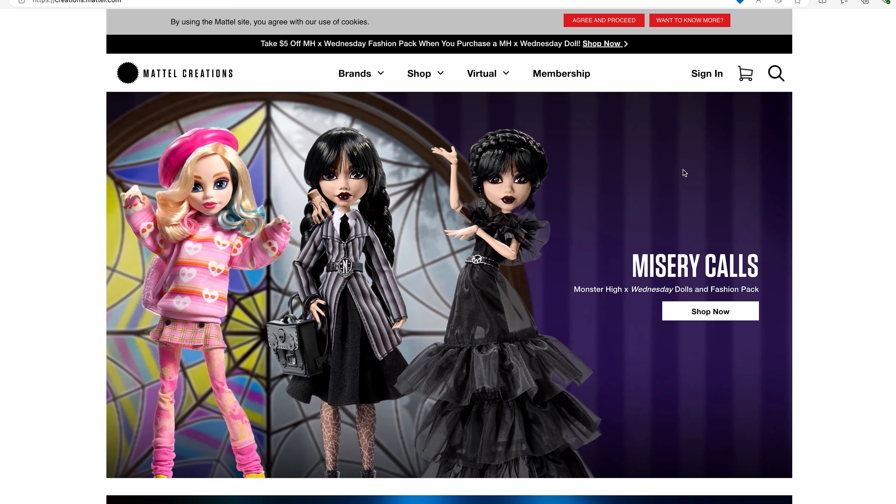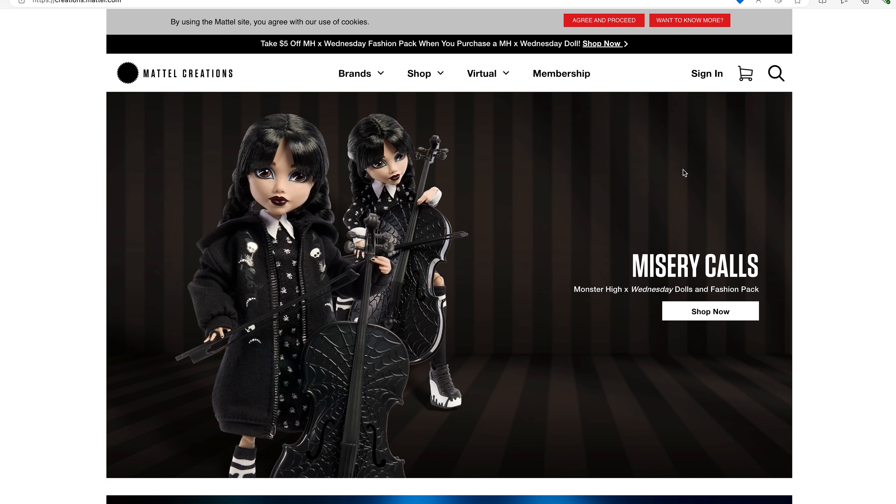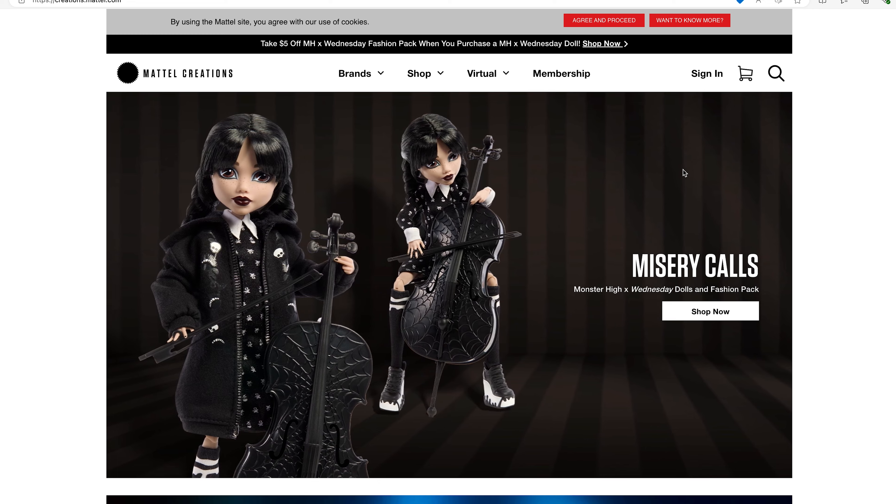There are three dolls in the line. We have Enid, Wednesday, and Wednesday again, plus a fashion pack as shown right there.